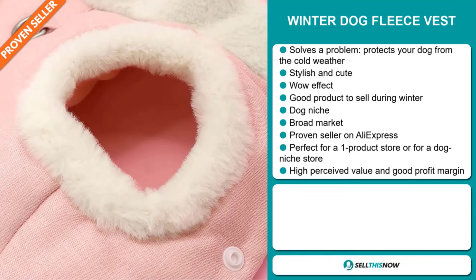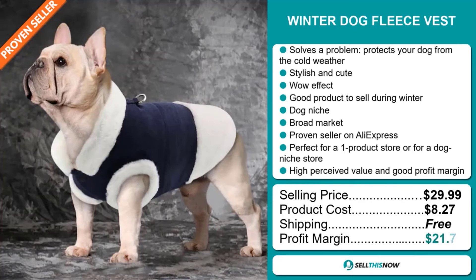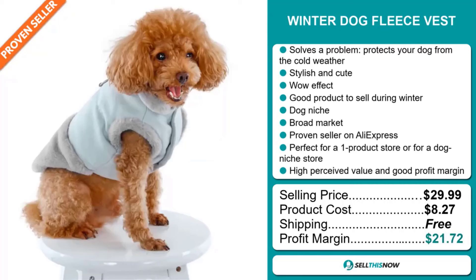This item has a high perceived value and will give you a good profit margin. The selling price for the winter dog fleece vest is just under $30, whereas the product cost is only $8.27. Shipping is completely free, so you're looking at an excellent profit margin of $21.72. Sell this now.